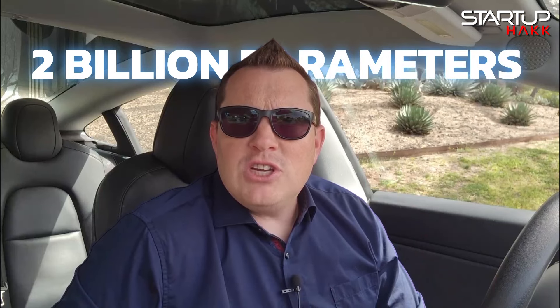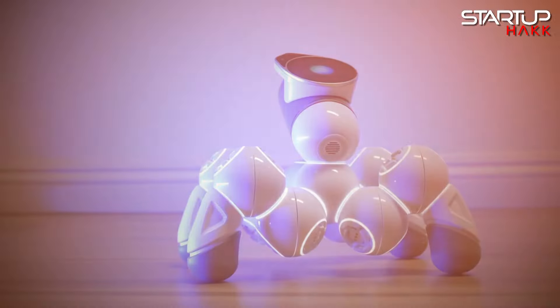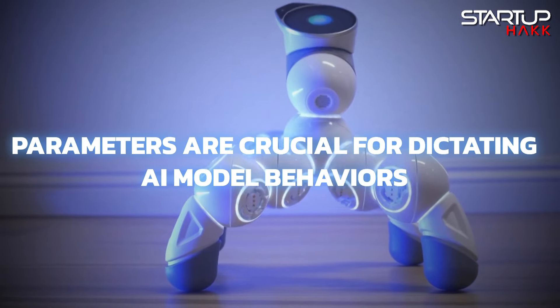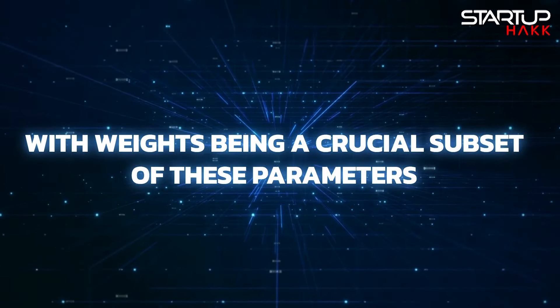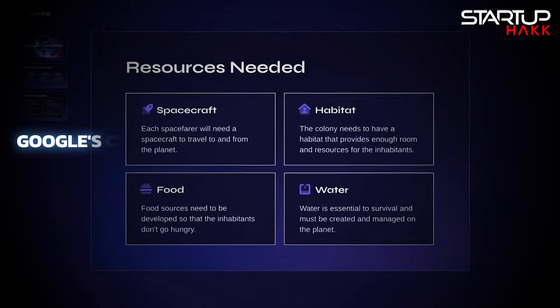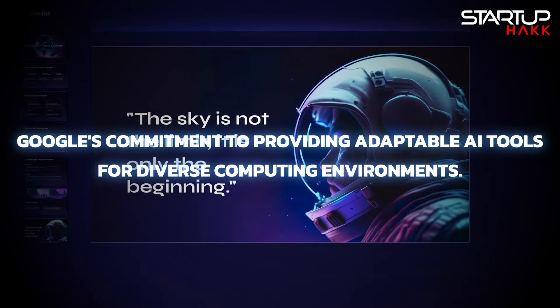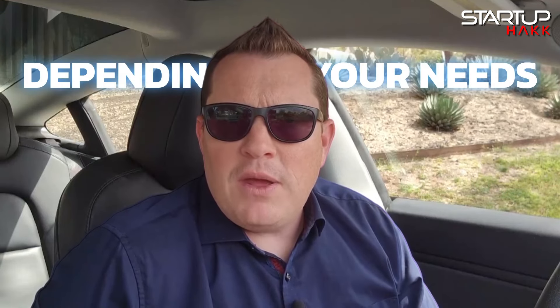Gemma comes in two different sizes: Gemma 2B with 2 billion parameters and Gemma 7B with 7 billion parameters, each available in pre-trained and instruction-tuned forms. Parameters are crucial for dictating AI model behaviors, with weights being a crucial subset of these parameters. This flexibility underscores Google's commitment to providing adaptable AI tools for diverse computing environments — the two sizes can be run on smaller or larger environments depending on your needs.